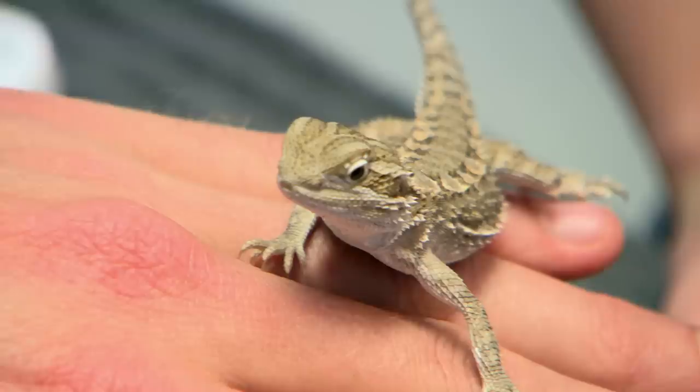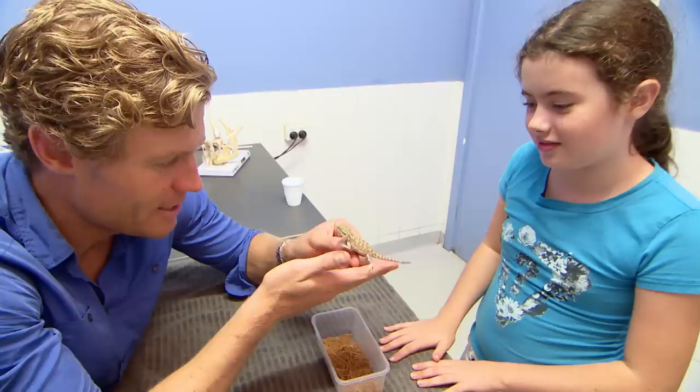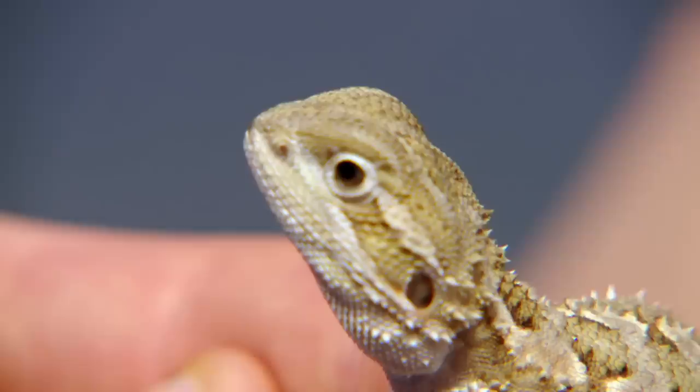When Chris first sees Zaza, something's not quite right. Normally with bearded dragons their tail is as long as their body, but for Zaza it's a lot shorter. The last centimetre or so is dark and looks like it's about to drop off. Every few weeks it starts to blacken off and then bits drop off.